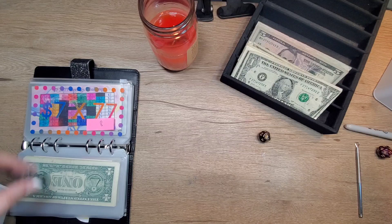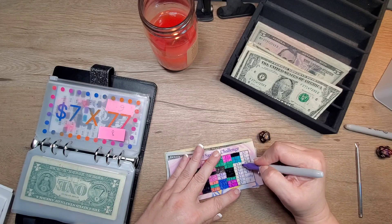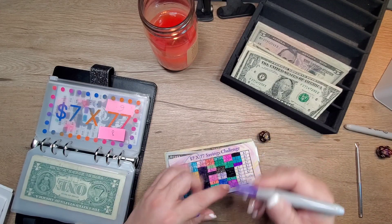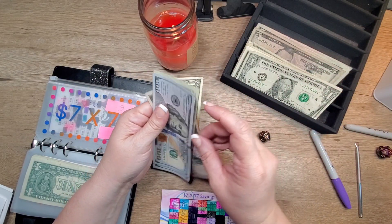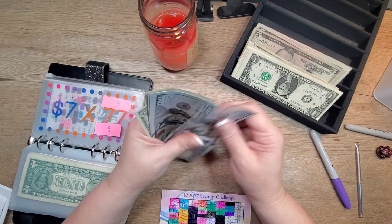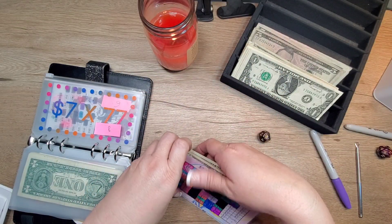Number eight — our seven by 77. It'd be really cool if we could get this one finished this month. $7. So $5, 6, 7. So there's 100, 200, 300, 400, 20, 40, 45, 46, 47, 48. So $448.